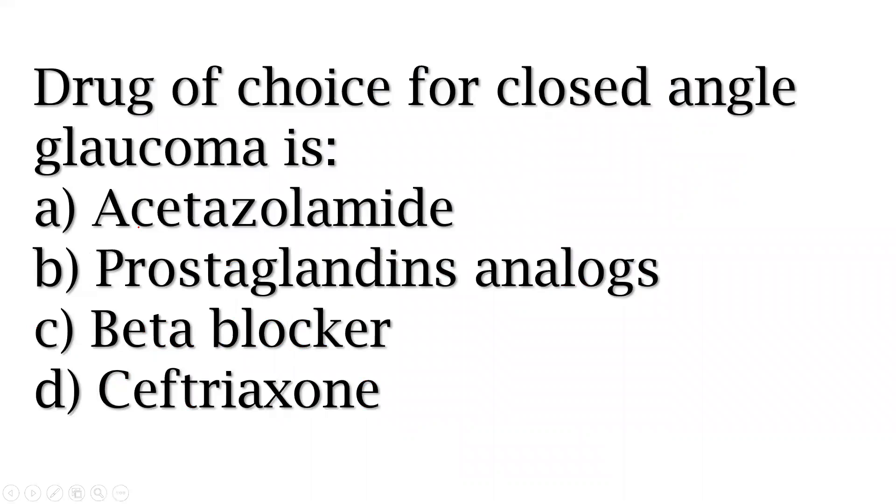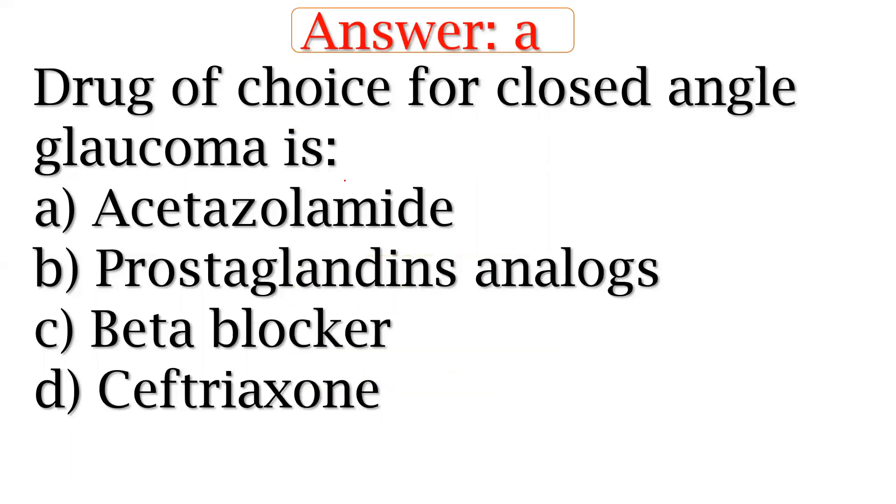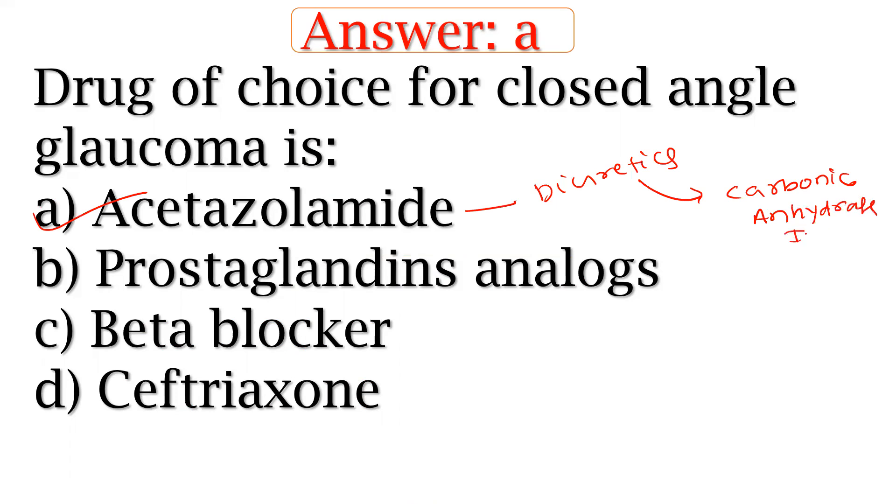The drug of choice for closed-angle glaucoma — options include acetylamide, prostaglandin analogs, beta-blocker, septic, etc. The right answer is acetylamide. This is a diuretic. What type of diuretic? Carbonic anhydrase inhibitor. That is the right answer.